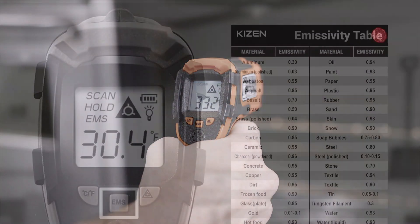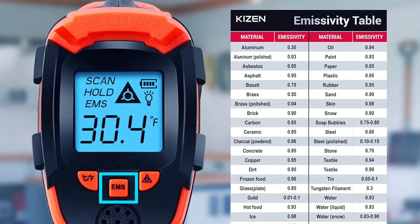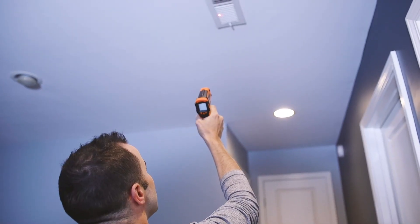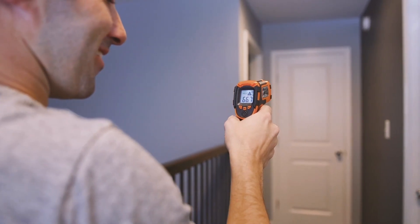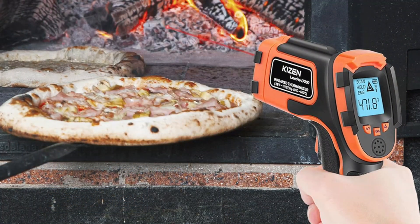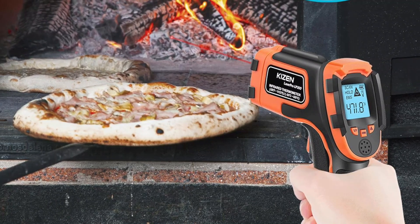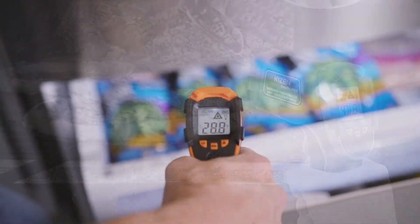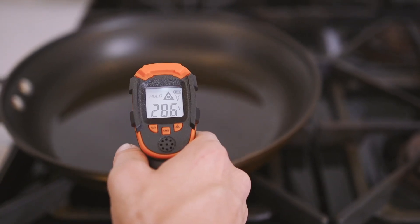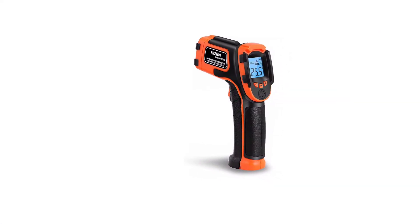Operating the Kizen is simple — point the laser temperature reader at the target, press the trigger, and release to obtain instant temperature readings ranging from minus 58°F to 1,112°F (minus 50°C to 600°C). Featuring a large backlit LCD screen, readability is maintained in any environment, and with AAA batteries included, it's ready to use right out of the box. It's important to note that this thermometer is designed for non-human temperature measurements only.